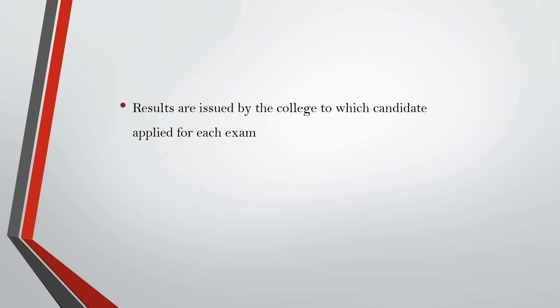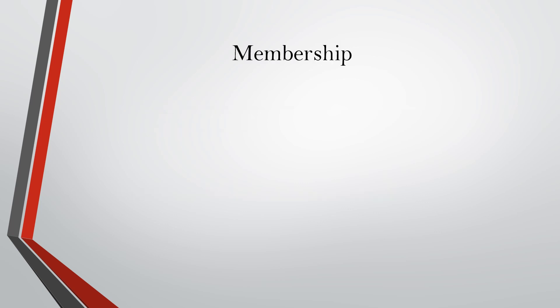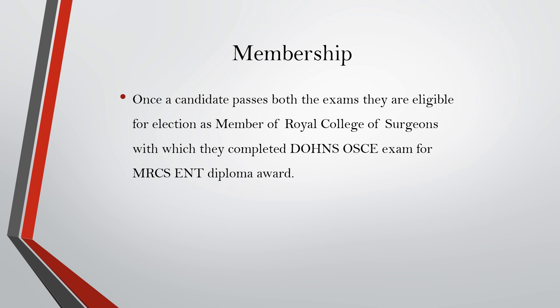Results are usually issued by the college to which the student applies, and there is no difference in the exam between colleges. Once a candidate passes both exams, they are eligible for election as a member of the Royal College of Surgeons with which they completed the Daws OSCE exam, for the MRCS ENT diploma award. So whichever college you apply to for the Daws OSCE, that is the college that will grant you the MRCS ENT diploma.